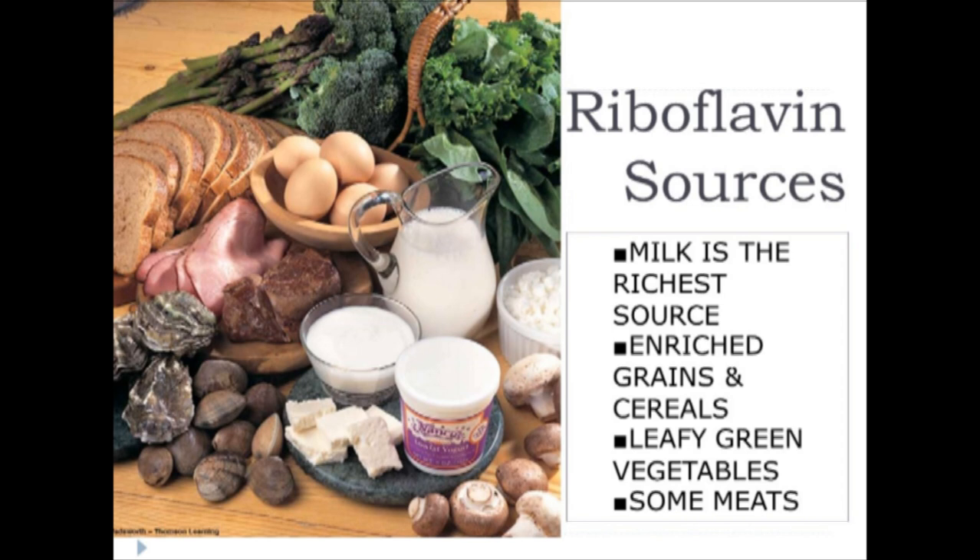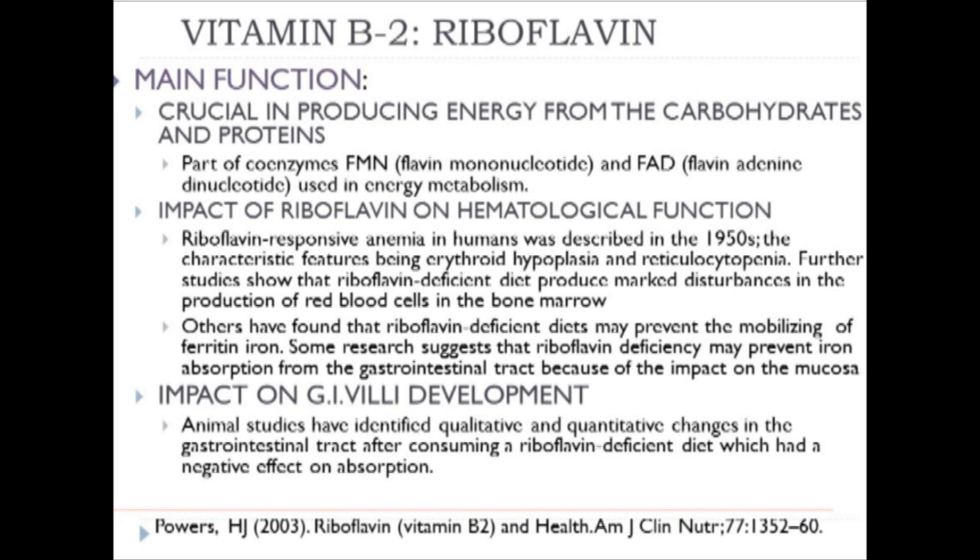The foods rich in riboflavin resemble for the most part those seen with thiamine. The notable exception is that milk is certainly the richest source of riboflavin found among an array of foods—this is the most noteworthy difference from thiamine. Riboflavin plays a critical role in energy metabolism via carbohydrate and protein as part of the coenzymes FMN (flavin mononucleotide) and FAD (flavin adenine dinucleotide) used in energy metabolism.